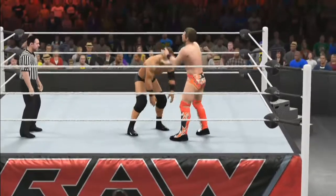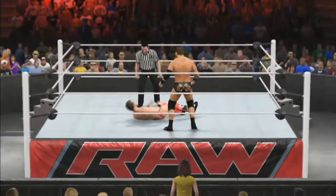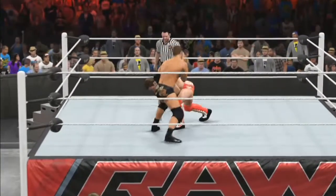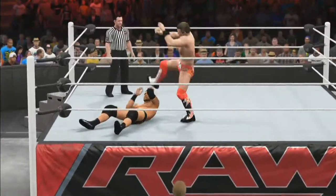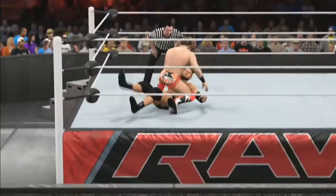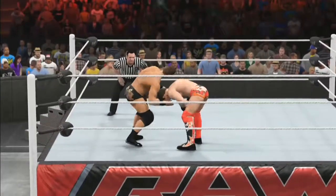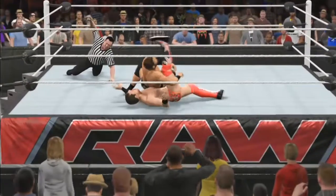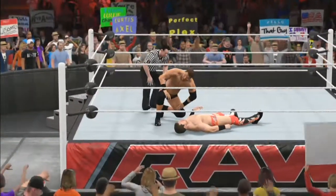We've got what looks like a modified version of a camel clutch, wrenching the back of Curtis Axel. A counter from Axel — he slams the face of Miz down on the mat and goes for a quick pin, getting only a one count. He's hoping that early sneak attack helps out. But Miz gets the advantage and does a nice suplex to slam Axel down on the mat. He picks up the third-generation wrestler Curtis Axel, and Axel hits his finisher. He gets the pinfall — one, two, three. Axel with that sneak attack and his finisher wins this matchup.